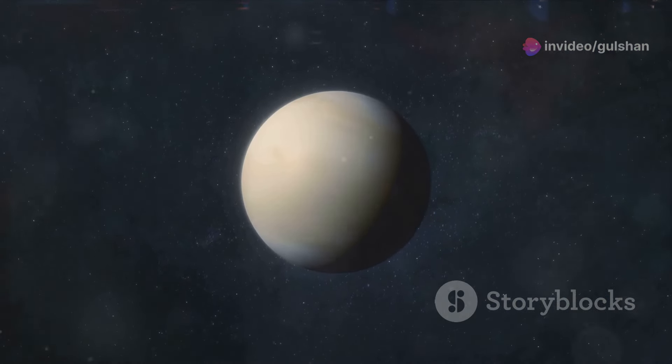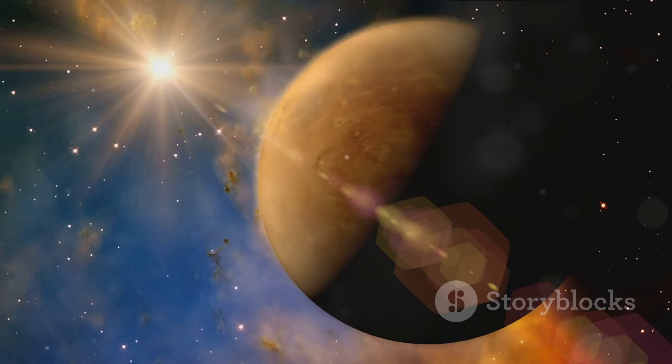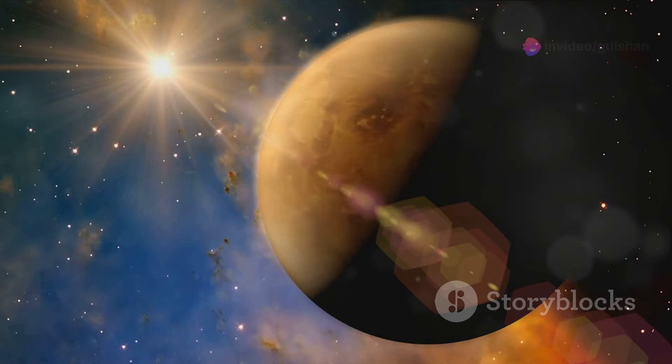Venus is named after the Roman goddess of love and beauty. Interestingly, Venus rotates in the opposite direction of most planets, and its rotation is also very slow.